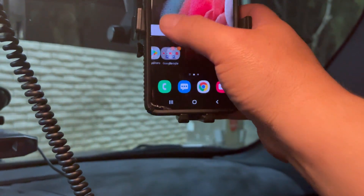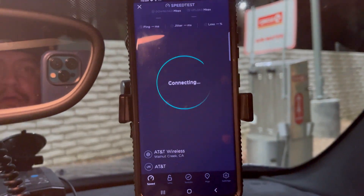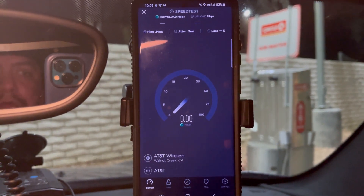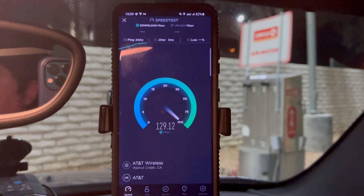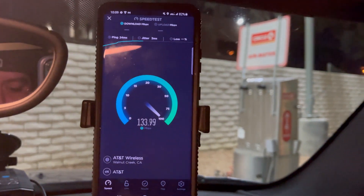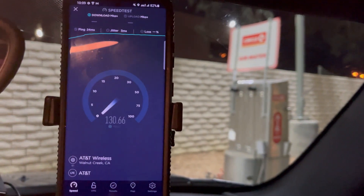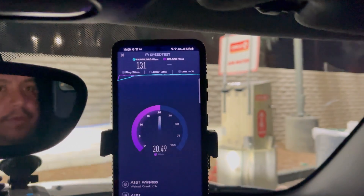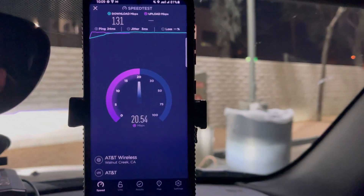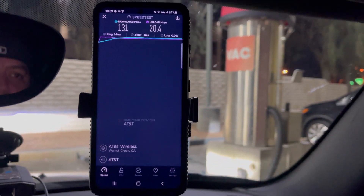All right, let's do AT&T. We're looking at 24 ping, 3 jitter. We're looking at 131 down by 20.4 on the upload.